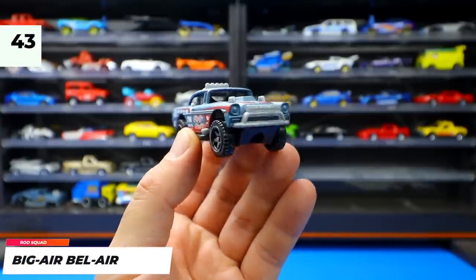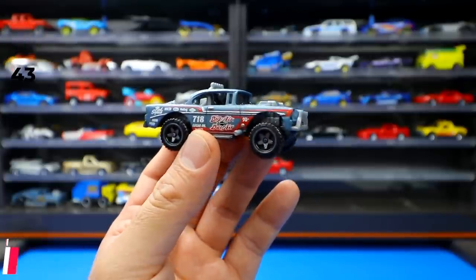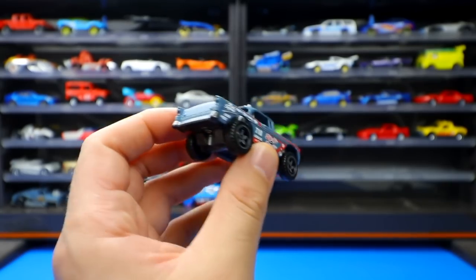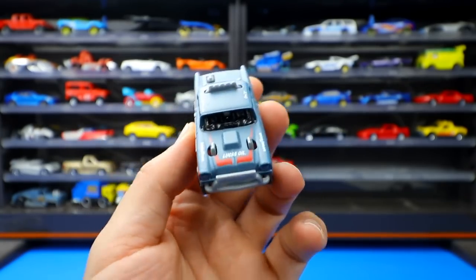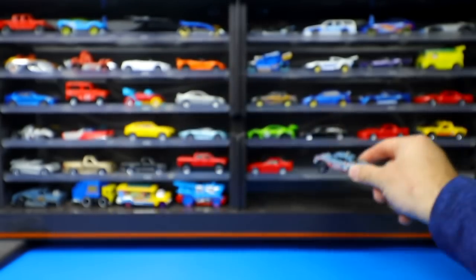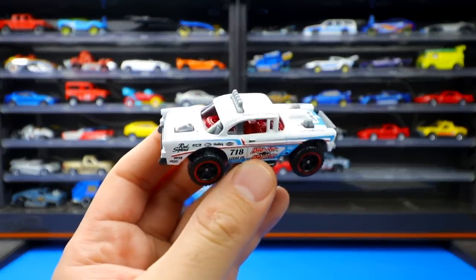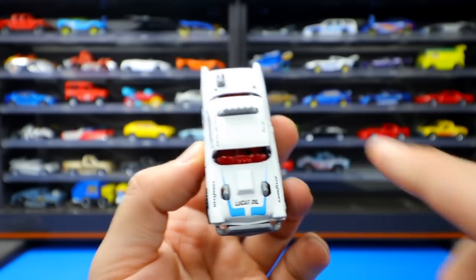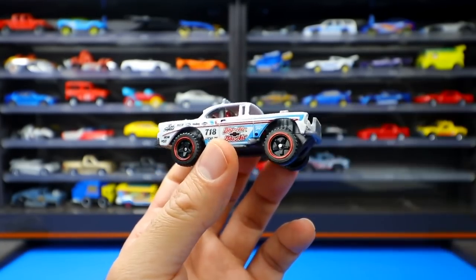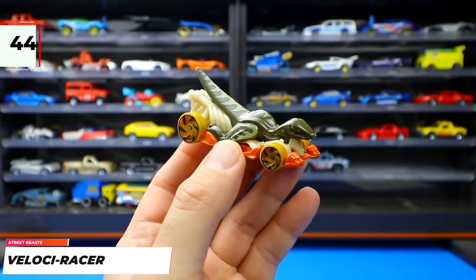From the Rod Squad series, the Big Air Bel Air — a raised, rat-rod-style Chevy Bel Air — was one of the coolest new releases of 2020. It was recolored in matte white, which the host thinks looks really neat and complements the car's hardcore aesthetic with lighter graphics on the side.